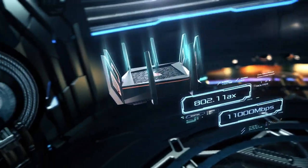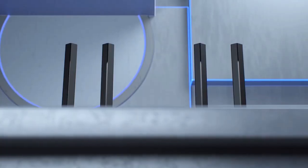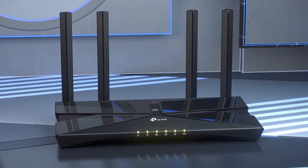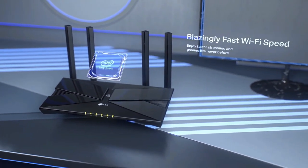Have you ever had a dropout or poor performance from your internet router at home and wanted to find the best router for apartments to fix the issue? Many people are unaware of the wide range of routers available in the marketplace, with so many options out there that can radically improve internet speed in your apartment.